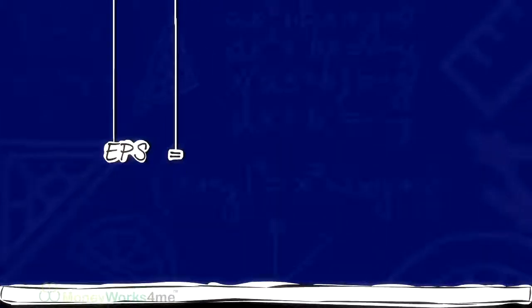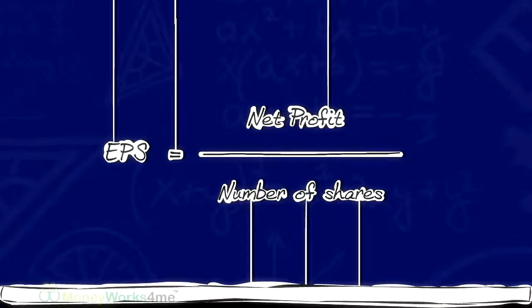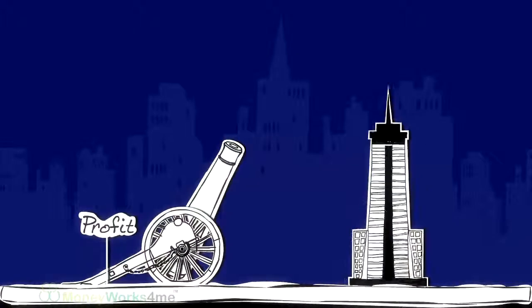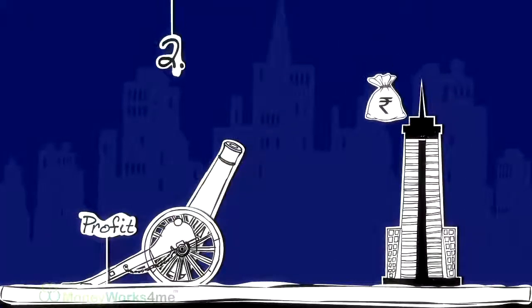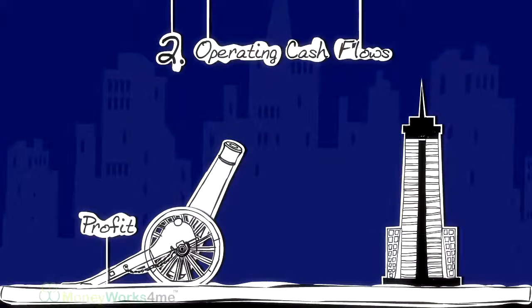EPS is arrived at by dividing the net profit by the number of shares. However, it is said cash is king. Hence, to verify that profits earned by the company are leading to an inflow of cash, you have to look at the second parameter, that is operating cash flows.